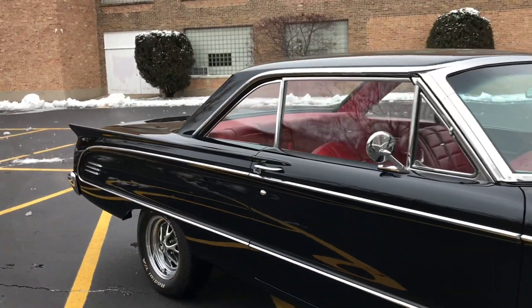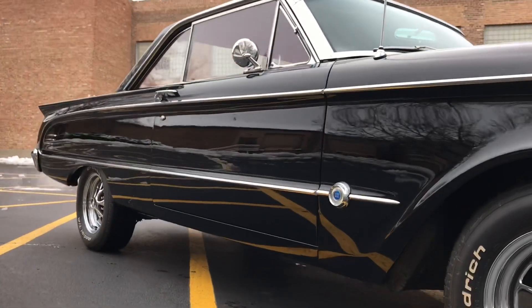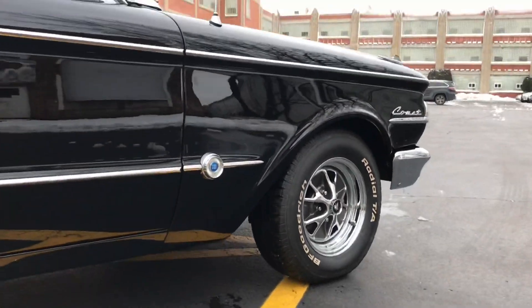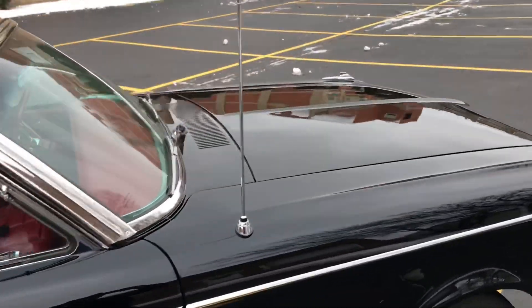Wheels show no oxidation or damage. Tires are BF Goodrich Radial TAs installed during the restoration in 2014-15. You can see it has all the correct S-22 badges.